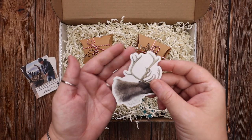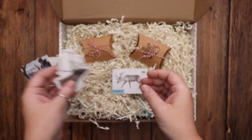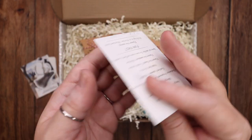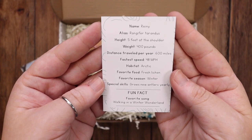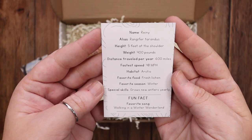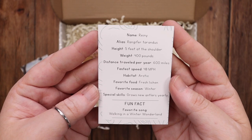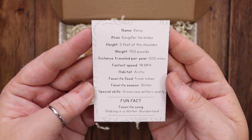You also get a reindeer sticker and a reindeer fact card. That tells you Rainy's name and different things like her alias, her height, her weight, the distance traveled per year, her fastest speed, her habitat, favorite food, favorite season, special skills, and a fun fact.